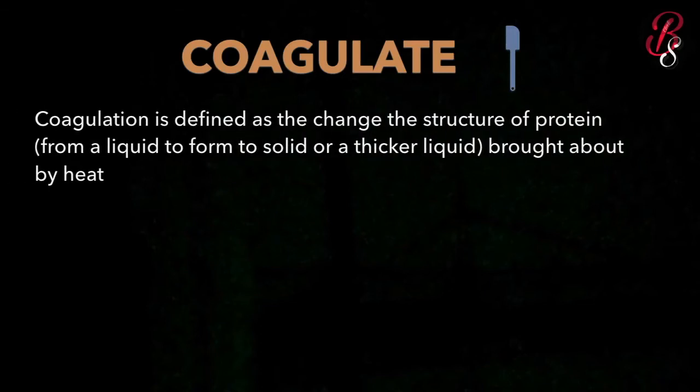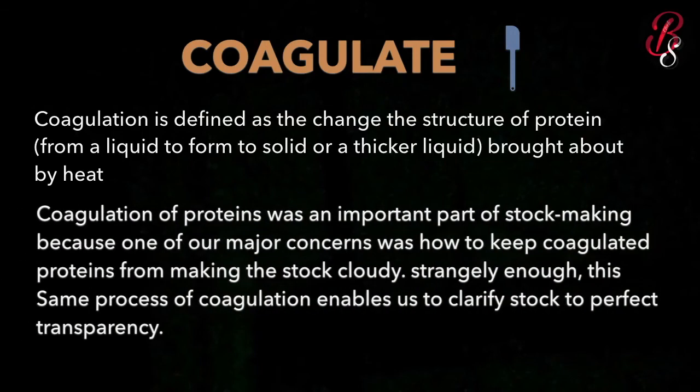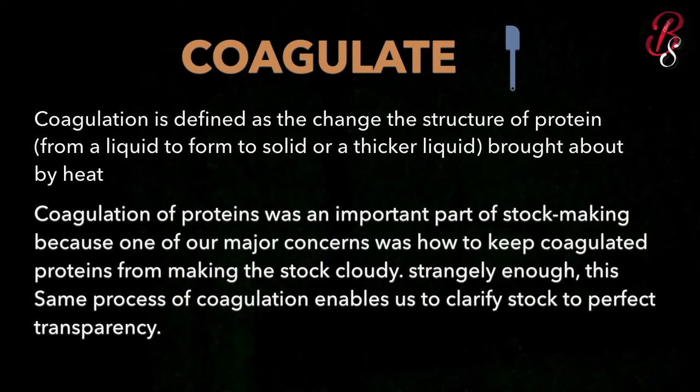The next term is coagulate. Coagulation is defined as the change in structure of protein from a liquid form to a solid or thicker liquid, brought about by heat. Coagulation of protein is an important part of stock making because one major concern is how to keep the coagulated proteins from making the stock cloudy.